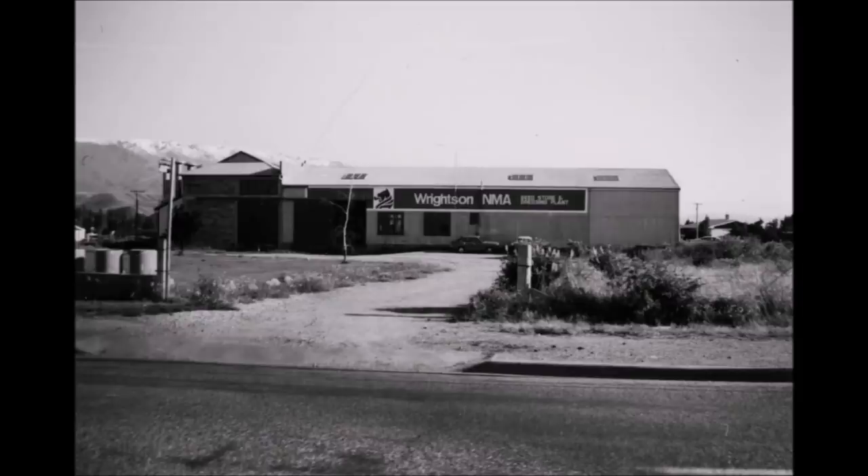Then we come to a well-known landmark, Wrightson NMA's grain store. This store was built about 1955 and the farmers in the Upper Clutha district used to send all the grain here to be treated and cleaned. At this present time, in April 1995, the building is being demolished and will be taken up to Christchurch and re-erected and used for another purpose.